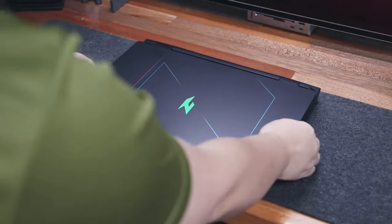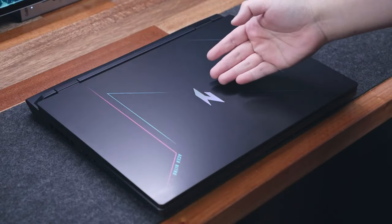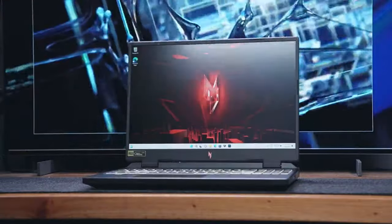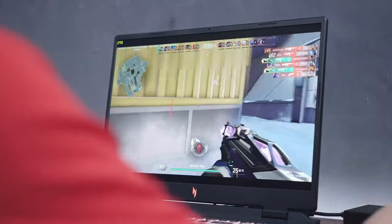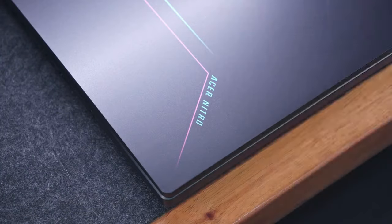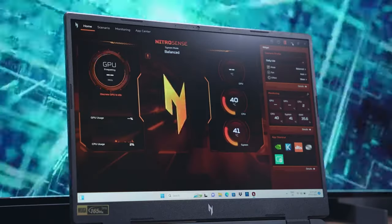This next laptop is a really great powerful option for music production under a thousand dollars: the Acer Nitro 16. It comes with a super high refresh rate screen — 156Hz — which you might not even need for music production, but it's there. It also comes with a powerful i7 processor and a graphics card, so you can escape from reality a little bit. Definitely check this out if you're serious about making music.